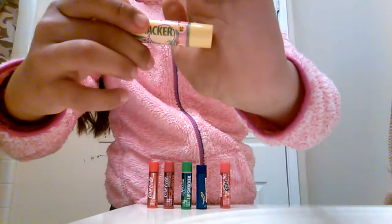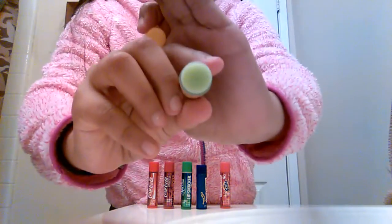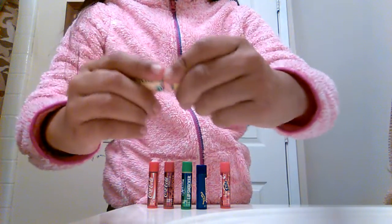My fourth favorite is this Beermint and it smells like mint. My fourth favorite is this Lime Lemon Rush and it's a new lip smash.